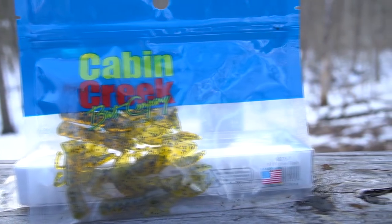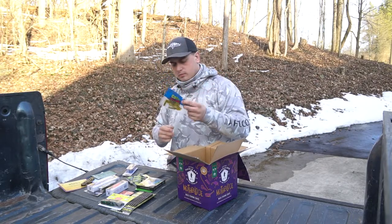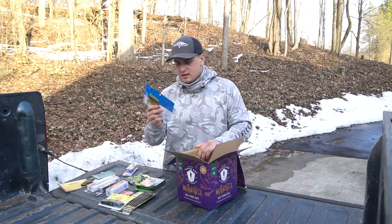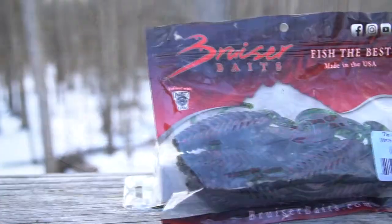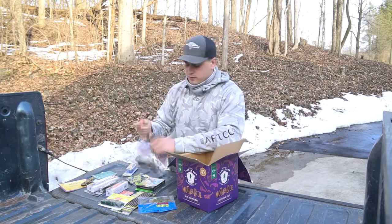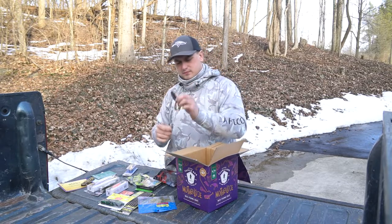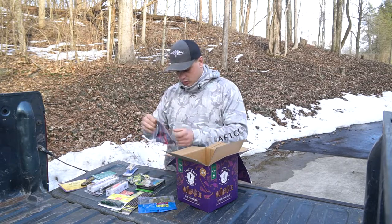Then there's a Cabin Creek Bait Company crawl — looks like a green pumpkin style — a little bigger, so it would work on the wide-gap hooks or shaky heads fairly well. The last bait is the Bruiser Baits Avenger in watermelon red — a really good color. It's a crawl imitator bait and it feels very soft, really good quality. A lot of unknown baits feel weird, but this one feels premium so I'll definitely use these.